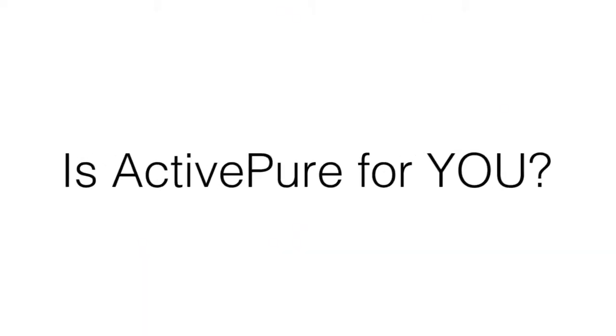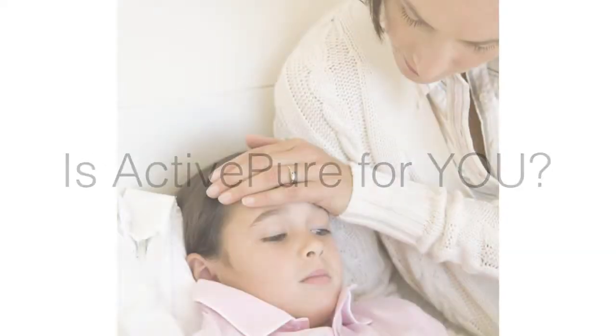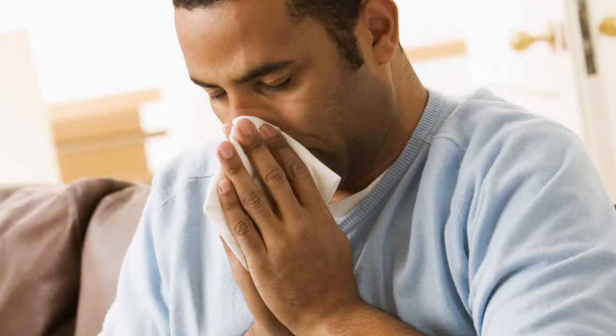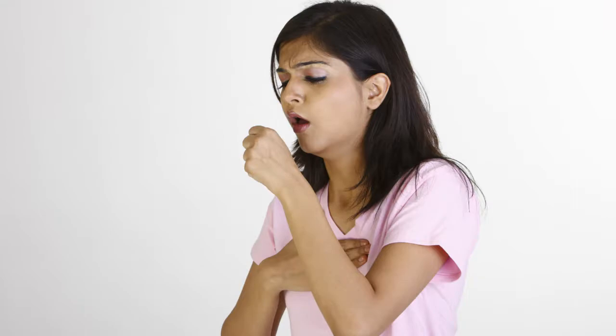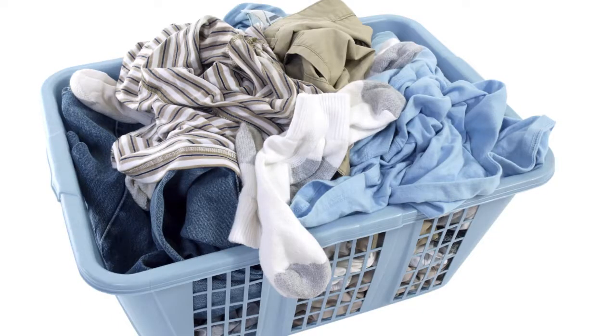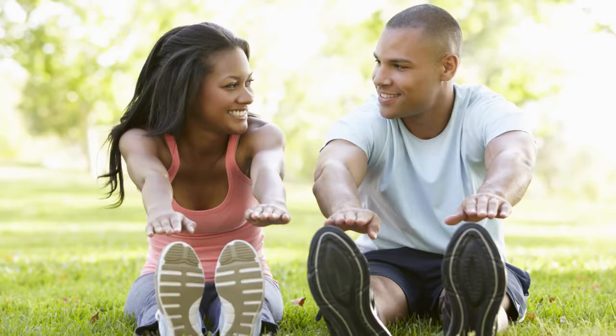So is ActivePure for you? Would you like to reduce your exposure to VOCs, gases, airborne matter, and their effects upon your health and wellness? Are you looking for relief from allergy and asthma symptoms? Are you concerned about odors from pets or other sources? How would you like to sleep better and feel better every day? Then ActivePure is for you.